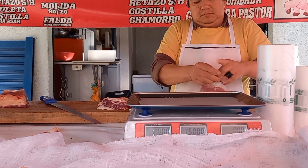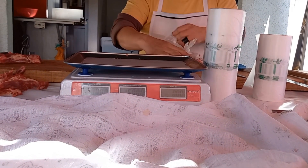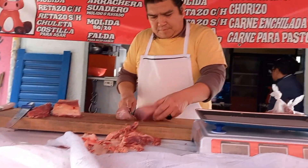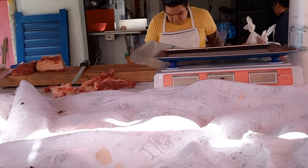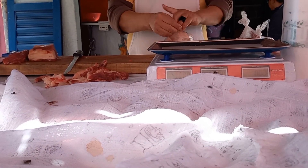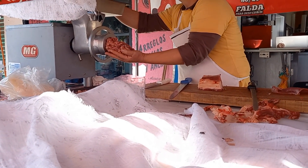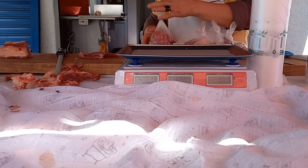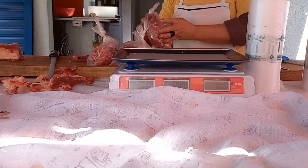Hola, buenas tardes. Me da medio de bistec de res, medio de maciza, medio de carne para deshebrar de res, también en trozos. Por favor, denme medio de molida de las dos. Son 60 y 50 son 110, y 150 son 60. Sí.